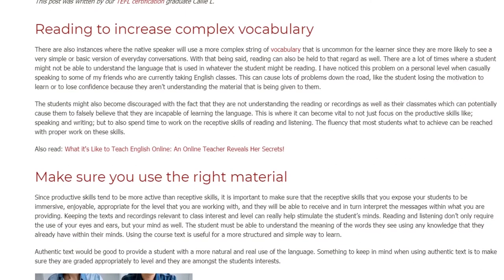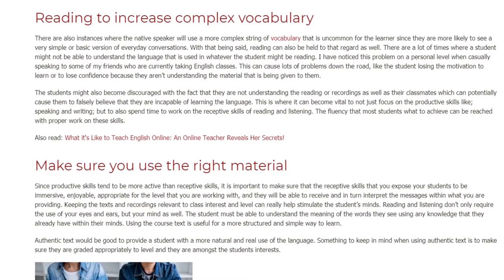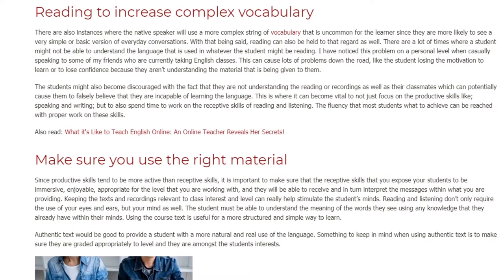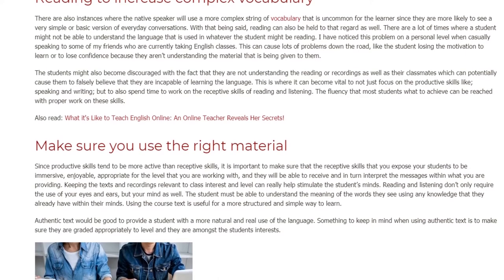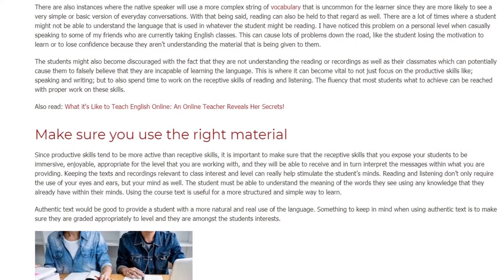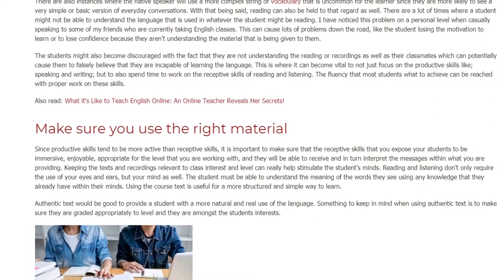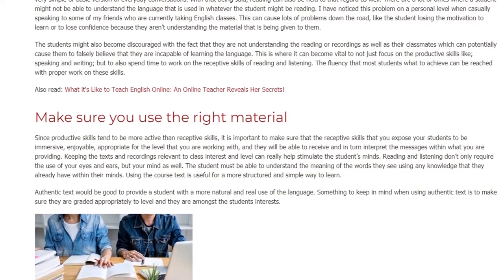Make Sure You Use The Right Material. Since productive skills tend to be more active than receptive skills, it is important to make sure that the receptive skills you expose your students to are immersive, enjoyable, appropriate for the level you are working with, and that students will be able to receive and interpret the messages within what you are providing.